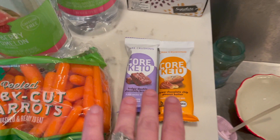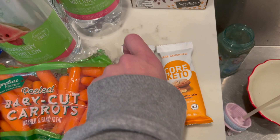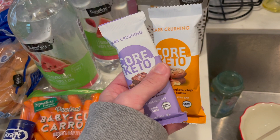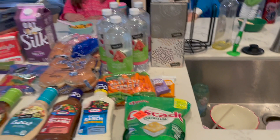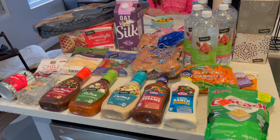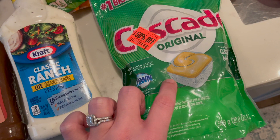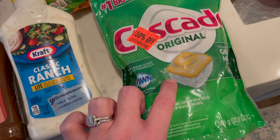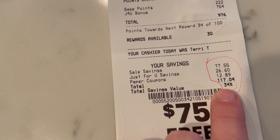The Core Keto bars in the refrigerated section have Ibotta rebates for free bars — a free chewy chocolate chip peanut butter and a free fudge double chocolate brownie. These were on sale two for $4. I submitted $2.50 each to Ibotta, so these were actually a $1 money-maker for both of them. The other deal was the Cascade Original dish soap — regular price $6.79, but they are 50% off and I had a $3 coupon, so it came out to $0.78.